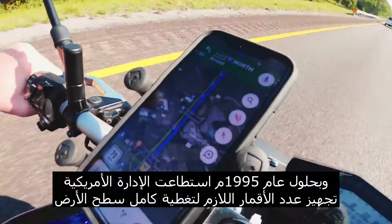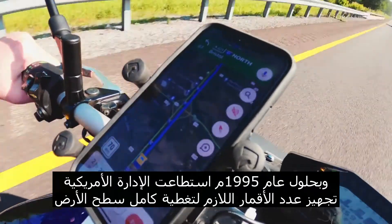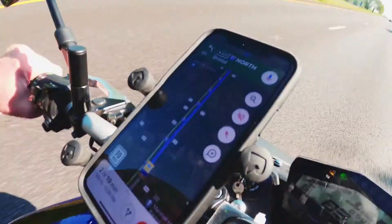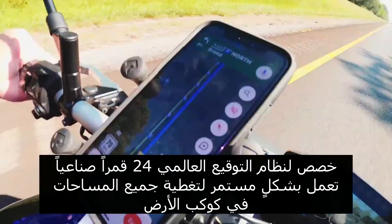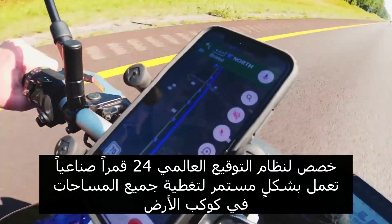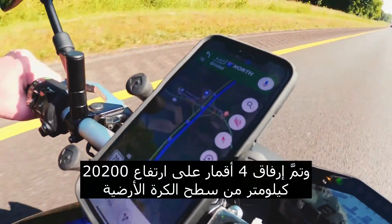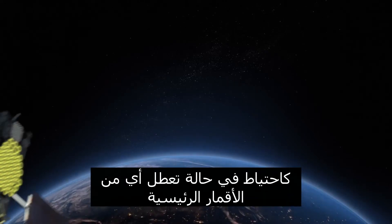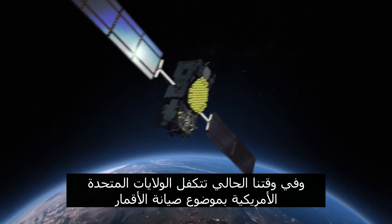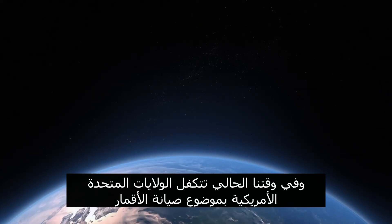By 1995, the U.S. administration was able to process the number of satellites needed to cover the entire surface of the Earth. The Global Positioning System has allocated 24 continuously operational satellites to cover all areas of the planet, and four satellites have been attached at an altitude of 20,200 kilometers from the Earth's surface as a precaution in case any of the major satellites are disrupted. At present, the United States of America is taking care of satellite maintenance and its application in case of damage or otherwise.